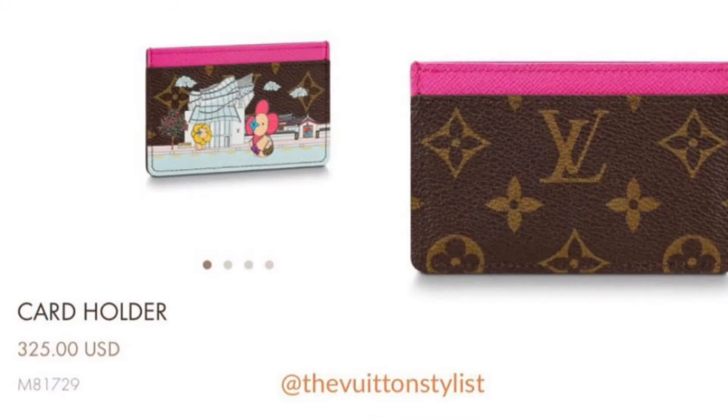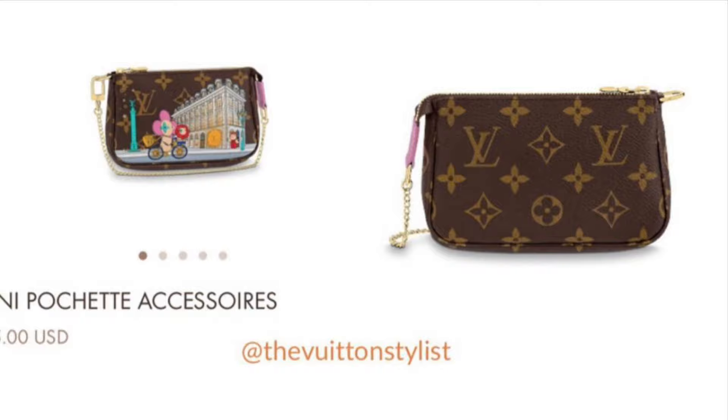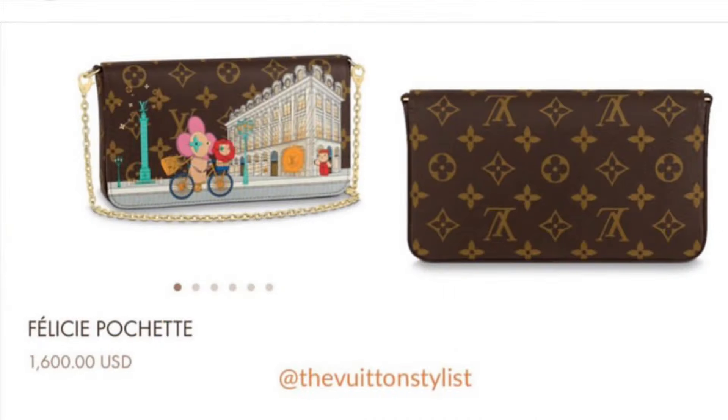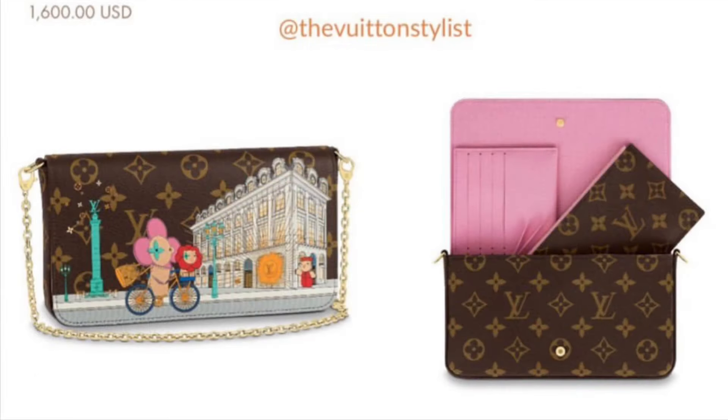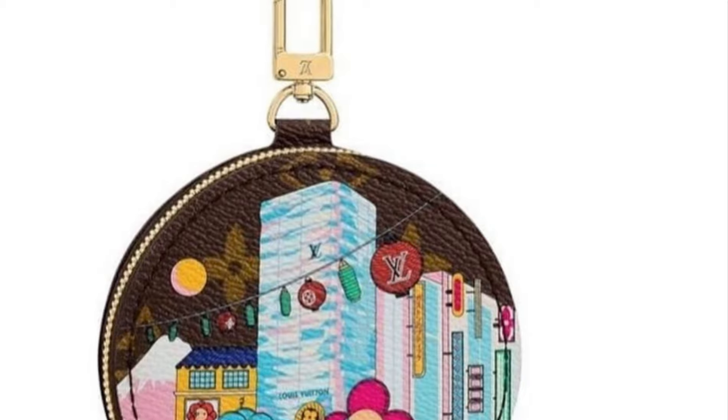The card holder is something new that we haven't seen in a while, or possibly ever. There's also a key pouch, which is not featured in this video. Of course there's the mini pochette at $815. I've included some prices for a few items so you won't be surprised when the collection launches at the end of October — the pochette felici, the mini pochette, and the card holder.